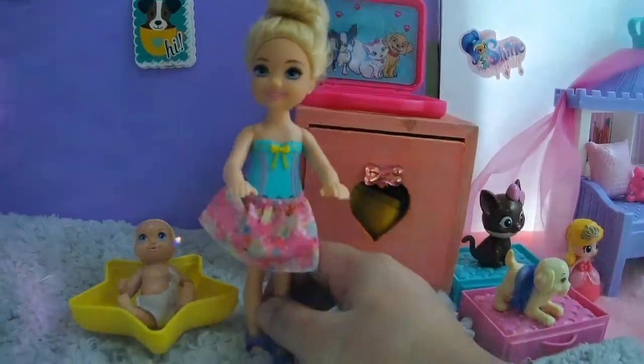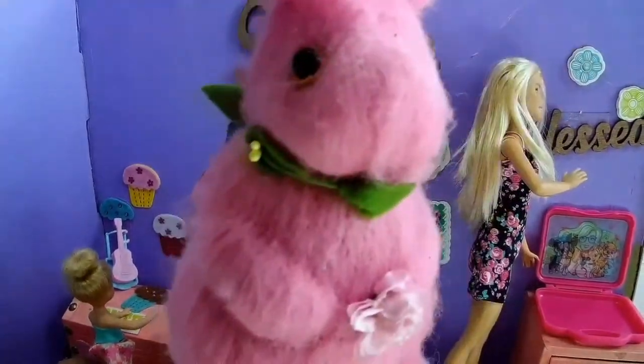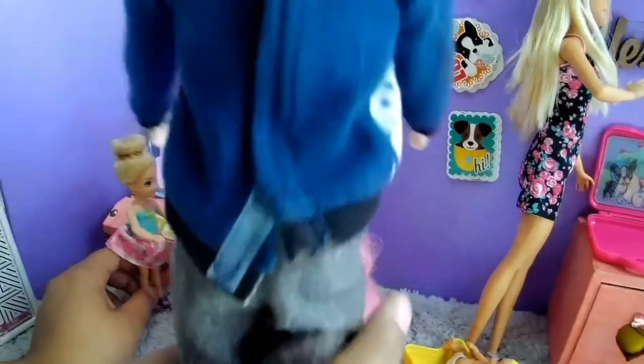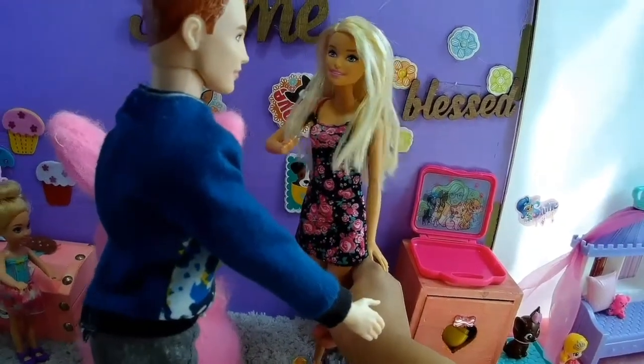Daddy, we need the Easter stuff. It's almost Easter. Somebody ordered a huge bunny. I did, I did. Here's Barbie the bunny. Thank you, Ken.